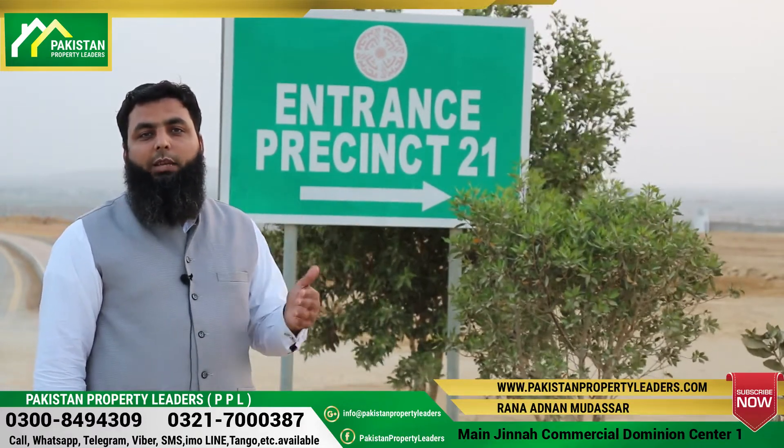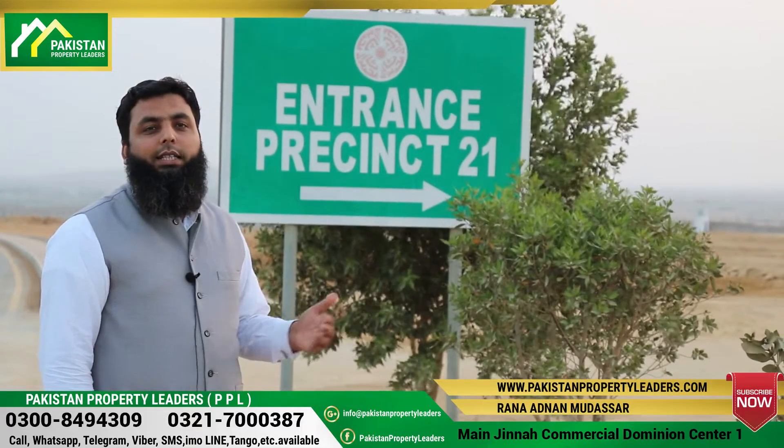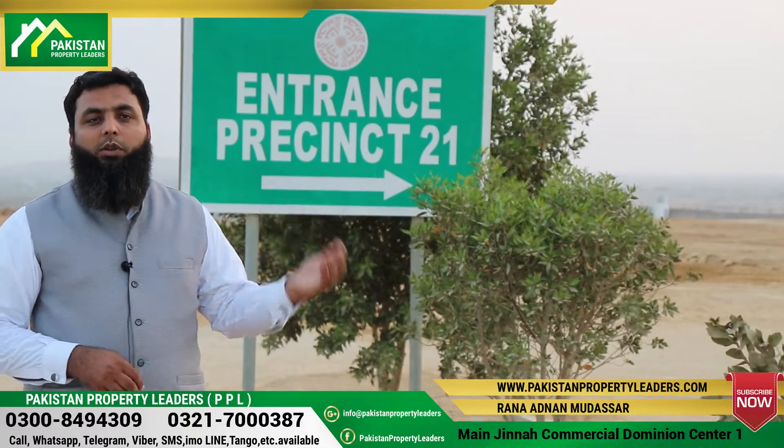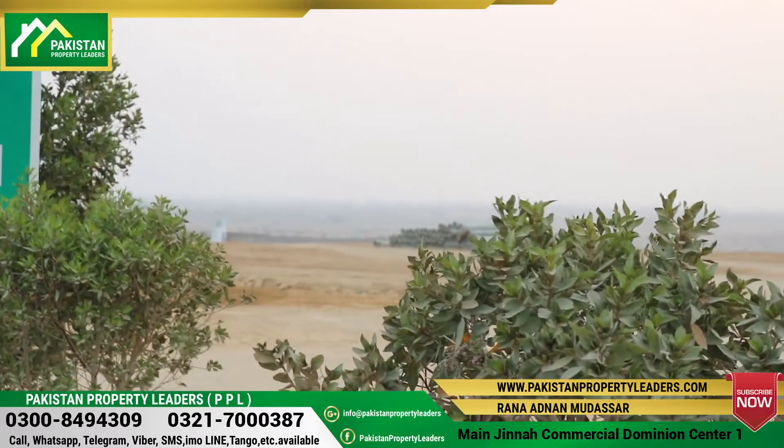The reason is that only the boundary wall is here, and these plots back onto the boundary wall. That is why the price is reduced.